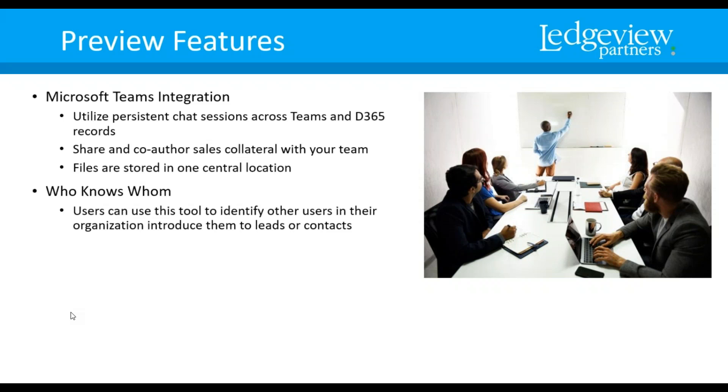The 'Who Knows Whom' feature is really great. Users can use this tool to identify other users in your organization who can help introduce them to leads and contacts. For example, if Christina knows a contact in an organization and you need to get your foot in the door, you can see that Christina has worked with this person before and leverage her relationship with them. That's what the Who Knows Whom tool is for.